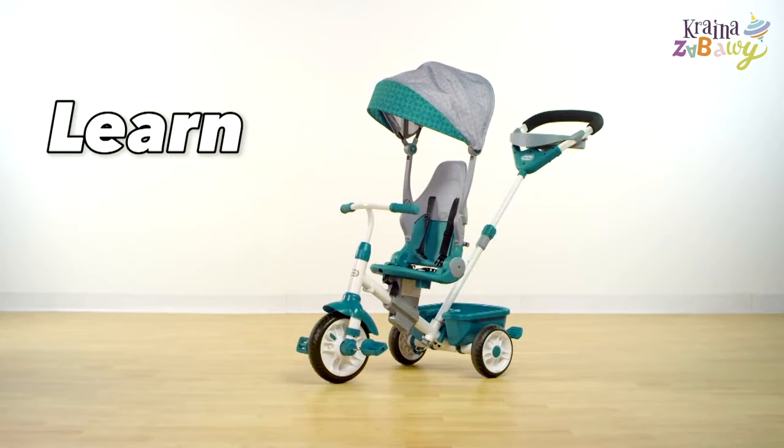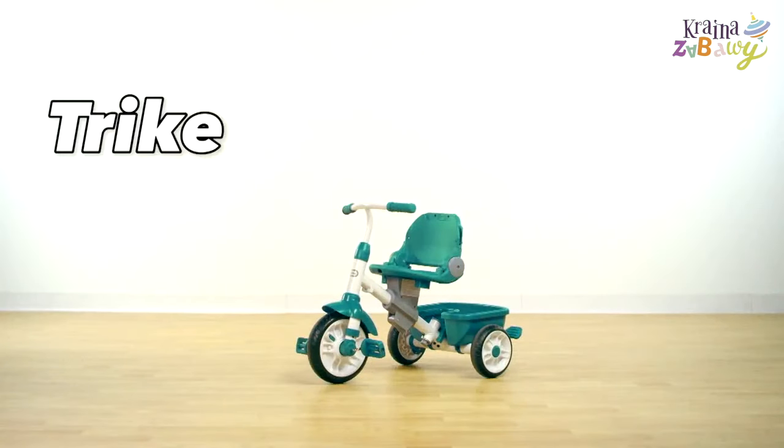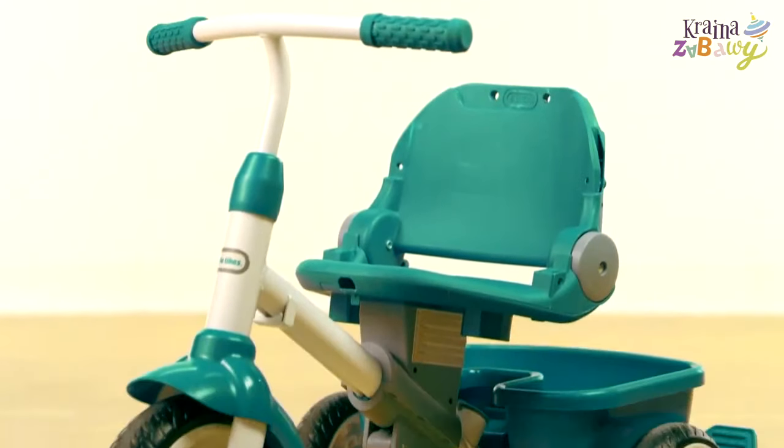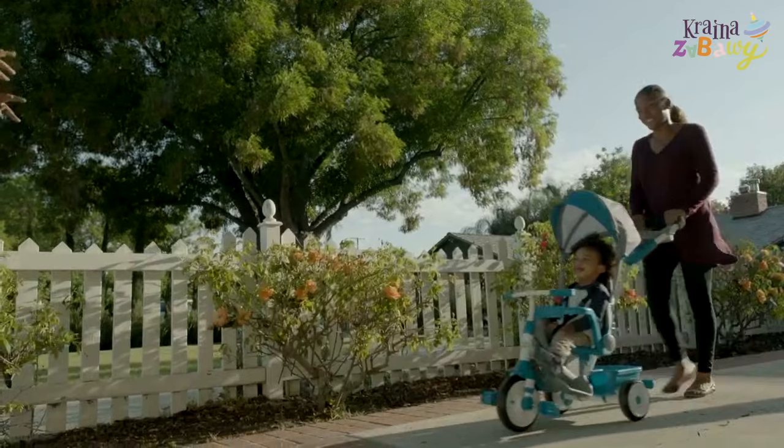When your child is ready to learn to ride on his own, Perfect Fit makes it easy, safe, and fun. In trike mode, young toddlers can explore and start riding. The Little Tikes Perfect Fit 4-in-1 Trike is the perfect fit for your family.